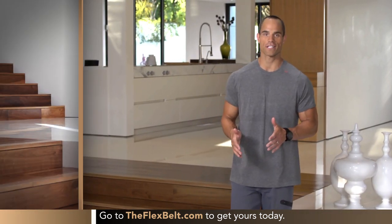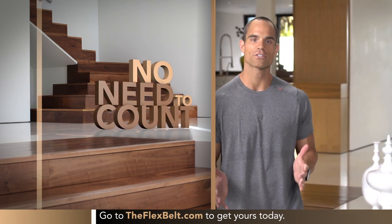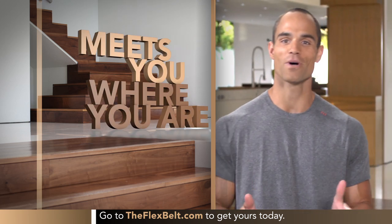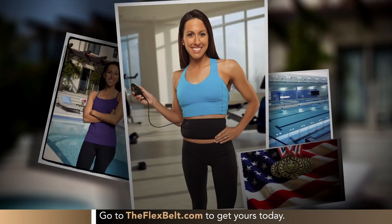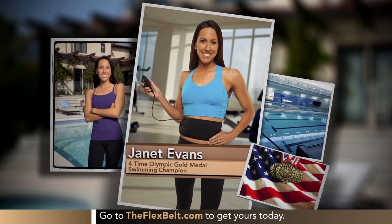Another thing people love about the Flex Belt is that it takes the guesswork out of your ab workout. You don't need to know what exercises to do or count sets and reps. It meets you where you are and lets you customize it to meet your personal goals. Just ask Janet Evans — winner of four gold medals and seven world records, known as the best female swimmer in history. Today she's a wife, working mom, and motivational speaker who's discovered that maintaining tight, strong abs has never been so easy with the Flex Belt.